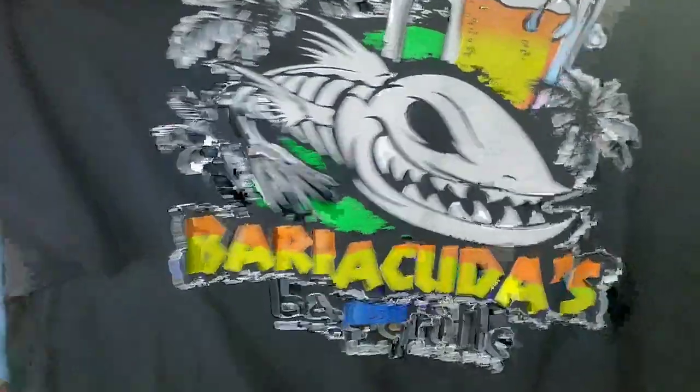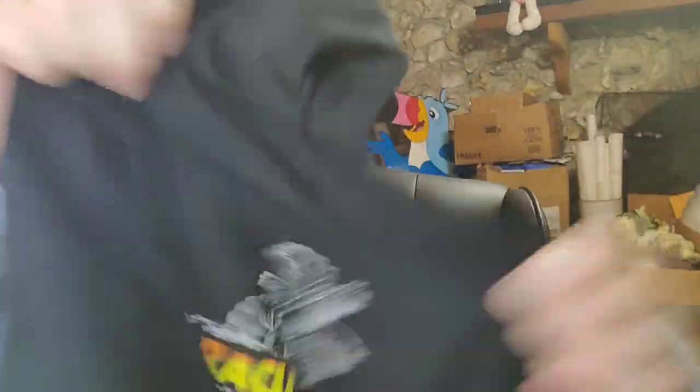This is a Barracuda shirt — Barracudas is a bar and grill, as you can see. Super cool. I paid $4 for this in a lot and it sold for $17 free shipping, with the buyer paying $18 all in because of tax. So this is going to be about a $5 profit, but some of these shirts have sold for $40 to $50.